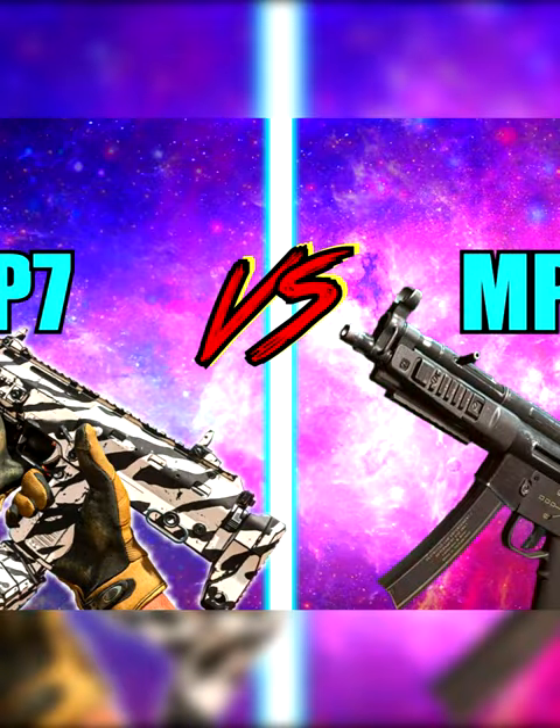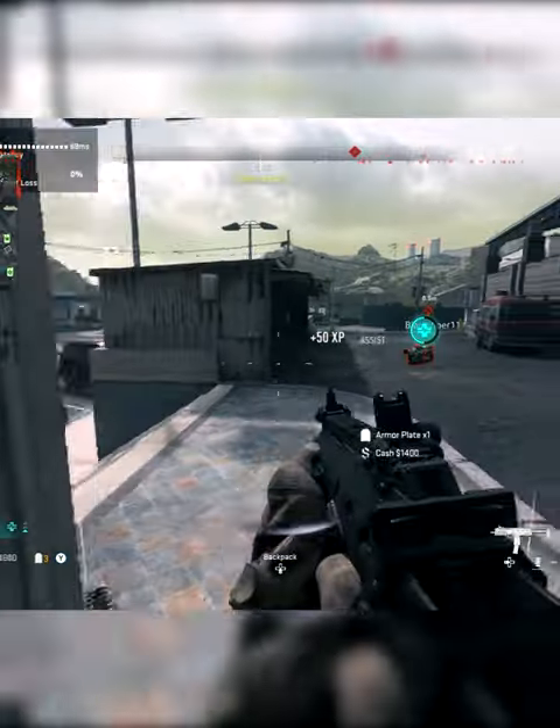Today we're going to be talking about the Lockman Sub and the Vel 46. We're going to take a look at the time to kill and range for these weapons and see which one is better.